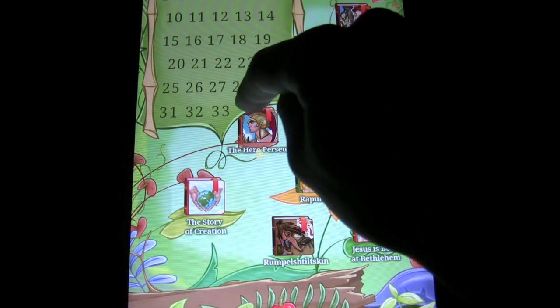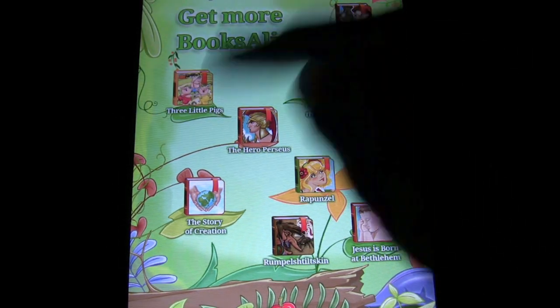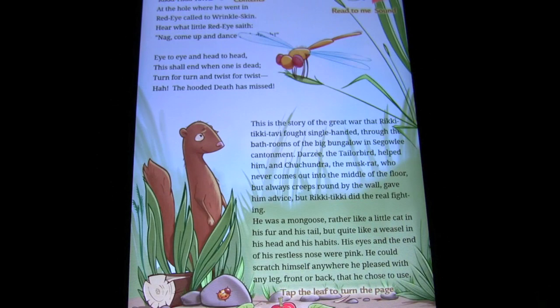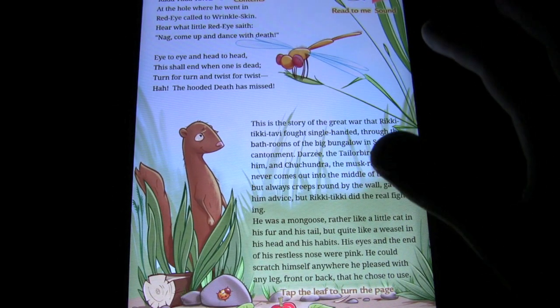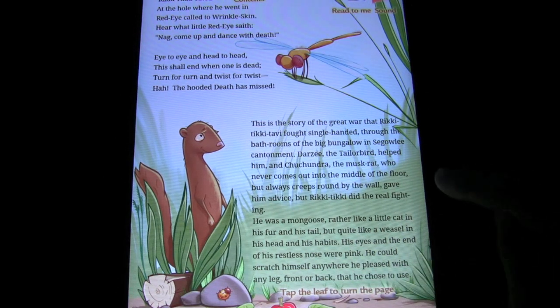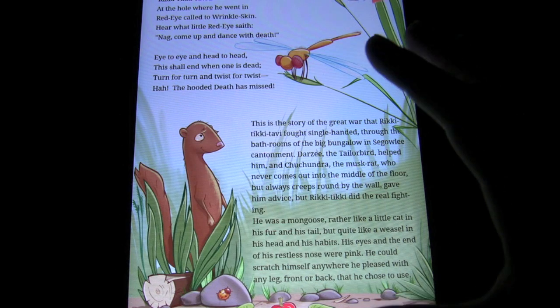Essentially, what this app is is a direct translation of Rikki-Tikki-Tavi from the original Rudyard Kipling writing to the iPad, in full HD flavor as well. So here's the first page, just to give you an example. This is how the app starts off, and everything is laid out exactly as you'd expect it to be in a book format.